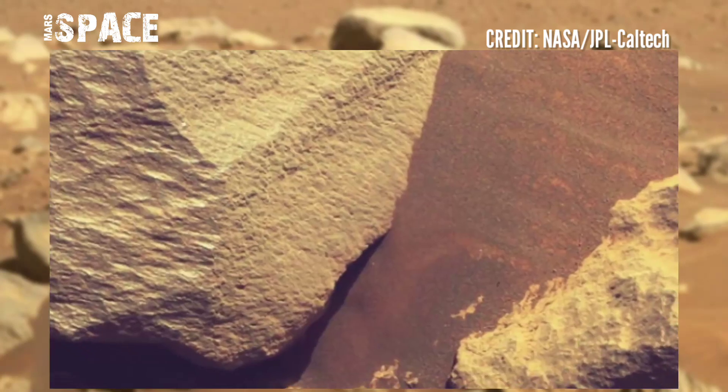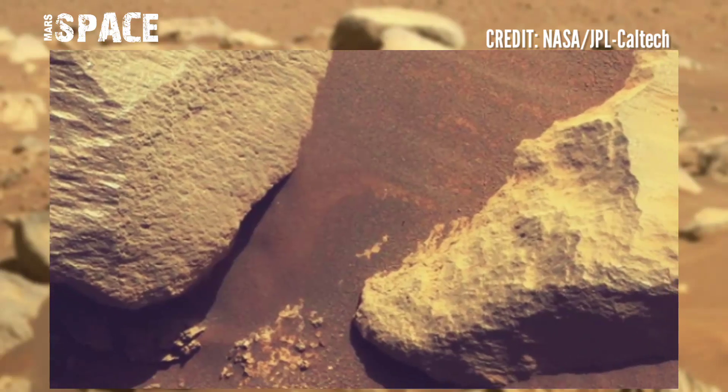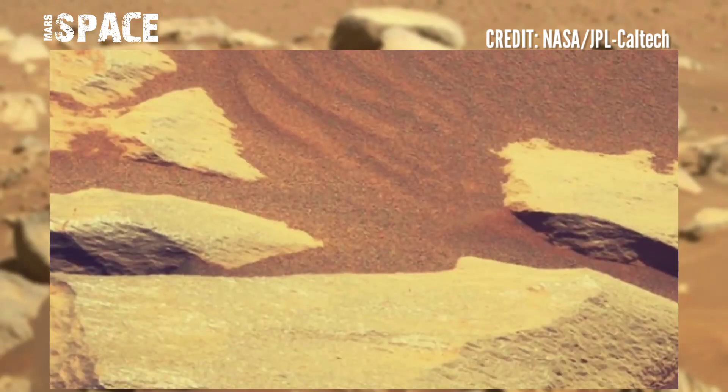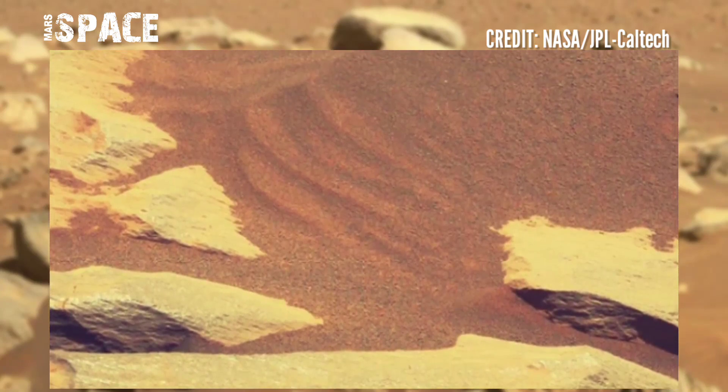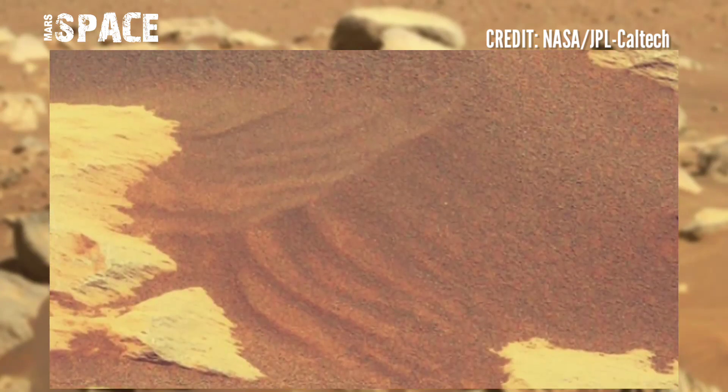Here are just rocks and rocks. Mars is essentially a dead planet nowadays, but in the ancient past, Mars was filled with life as a habitable planet.